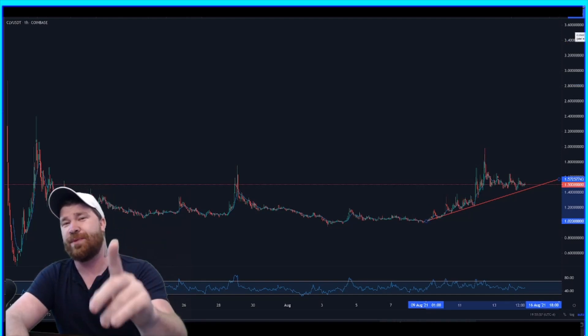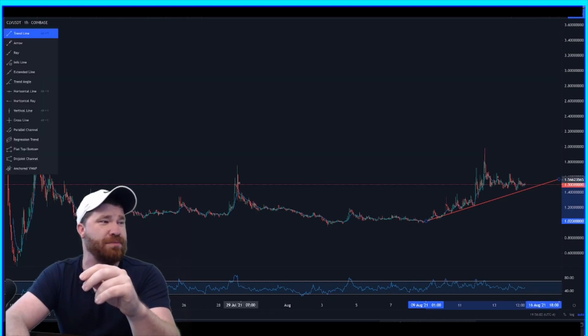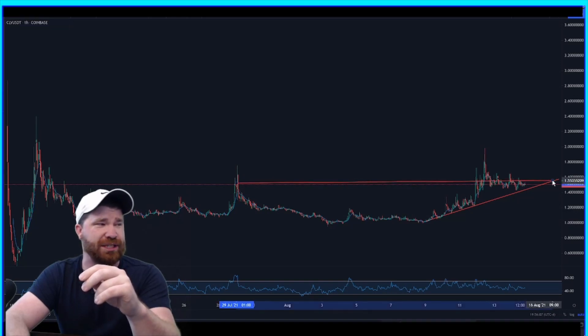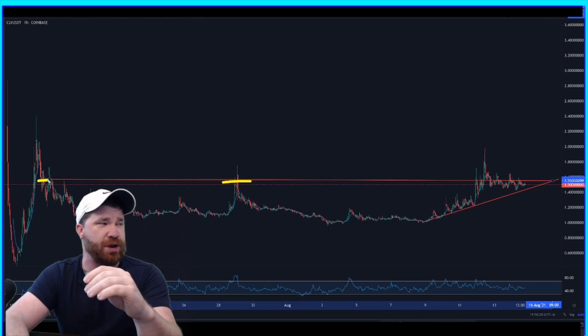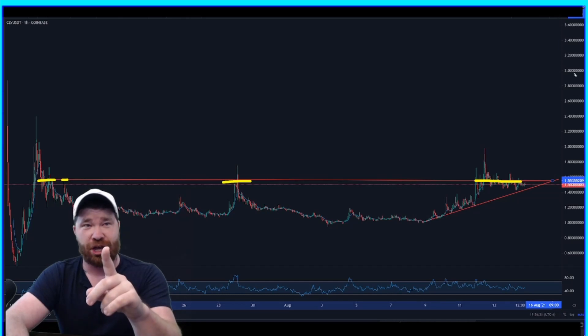What are the key level areas we're looking for on a push to the upside? For CLV, we do have a little resistance right here at about a dollar fifty-five. The reason I'm calling this out is because in the past we got rejected right here when we had that little pump, and we had rejections here too. A dollar fifty-five is going to play as a key level area — you can see we're kind of struggling there right now — but once we get past this we should get a lot of momentum to the upside.